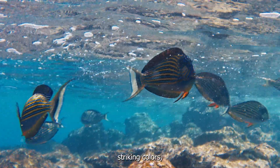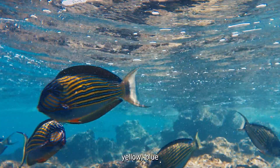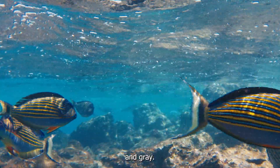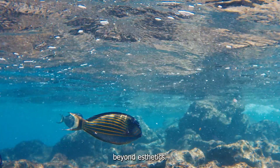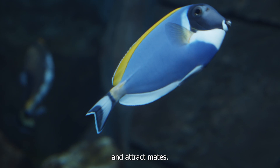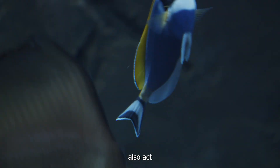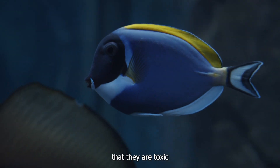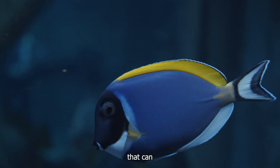Surgeonfish are known for their striking colours, which can range from bright yellow, blue and orange, to more muted shades of brown and grey. These colours serve a purpose beyond aesthetics — they help the fish recognise each other and attract mates. For some species, these colours also act as warning signs to potential predators, indicating that they are toxic or have spines that can cause harm.